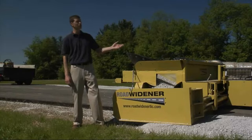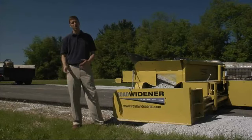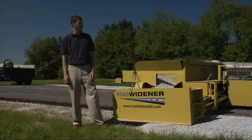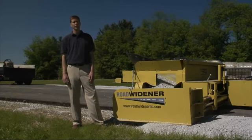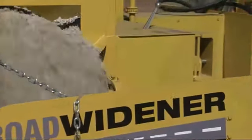They used a slightly different machine — a Caterpillar tracked machine — because they're primarily more of a grading contractor, so that was what they preferred. They had great success and were very happy with it and couldn't say enough about it.